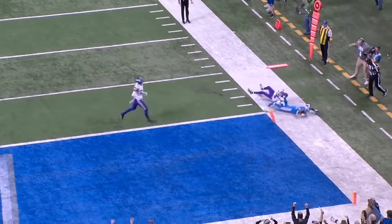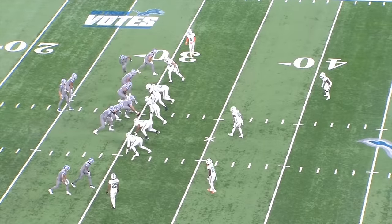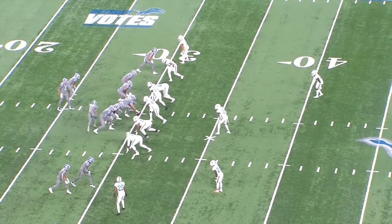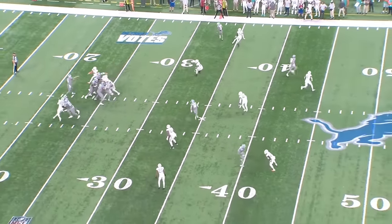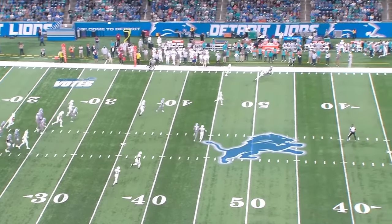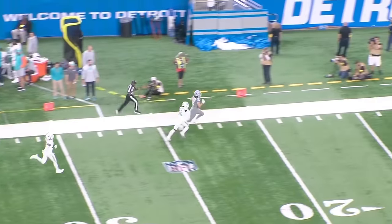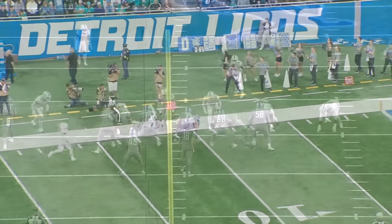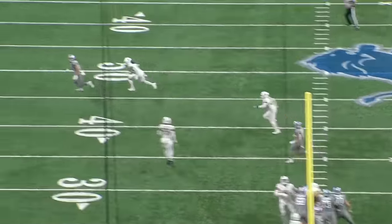He built a top-five NFL offense without a top-tier quarterback, without a true X-receiver who can win one-on-one matchups on the outside, and without a defense that could keep his guys on the field. Johnson took the one element of this offense that wasn't mediocre — the offensive line — and designed a scheme that revolves around those big guys up front. Now, with an offseason to reflect and a revamped backfield, the Lions are loaded up to bite off a whole lot of kneecaps in 2023.